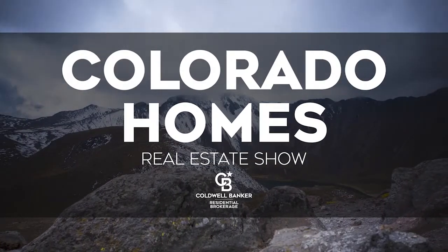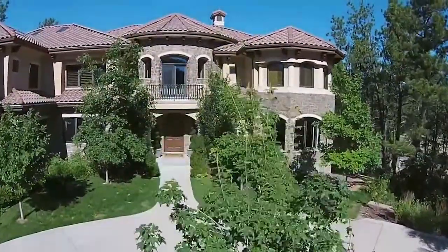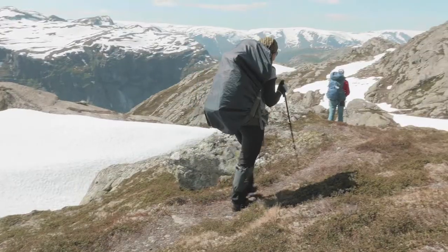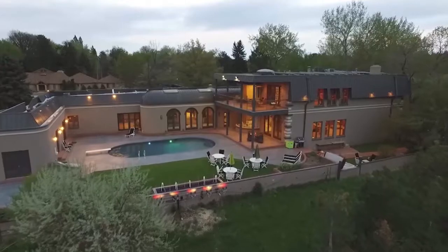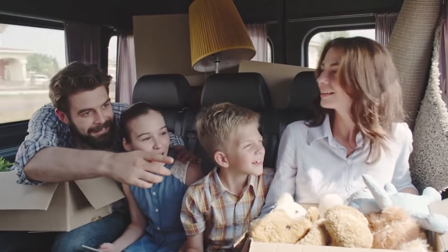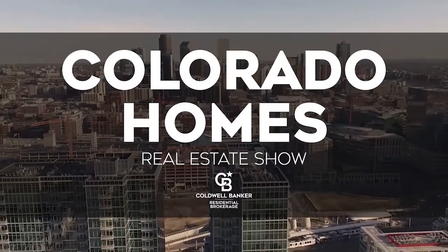Welcome to the Colorado Homes Real Estate TV Show, presented by Coldwell Banker. Enjoy breathtaking views of Colorado as we tour beautiful homes from Colorado Springs to the eclectic foothills of Boulder and into the posh lifestyles of Cherry Creek. Along the way, we share helpful tips to help sell your home or gain the edge as a more competitive buyer. So sit back and relax for this edition of the Colorado Homes Real Estate Show.